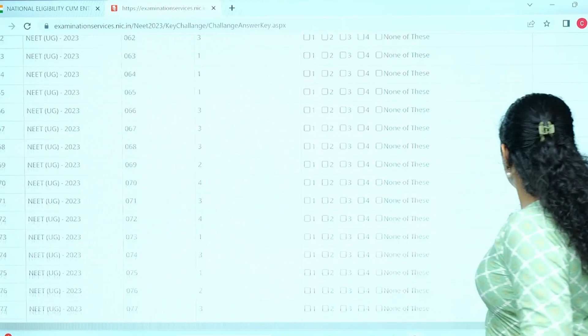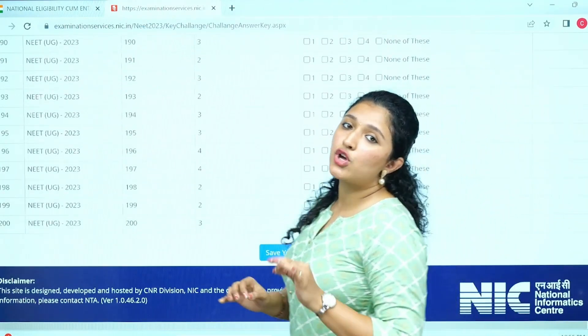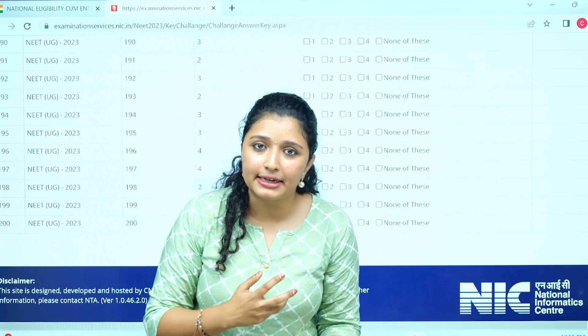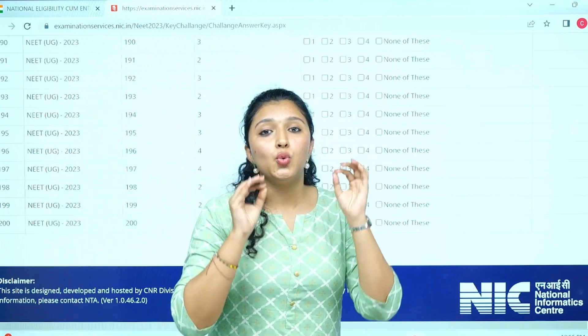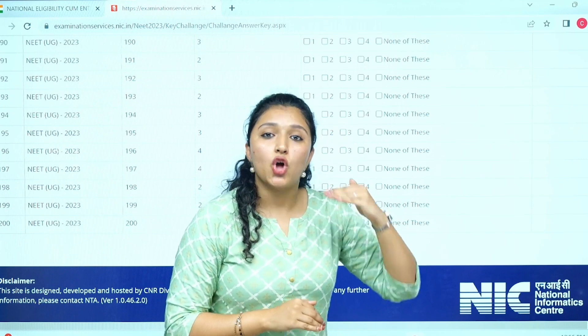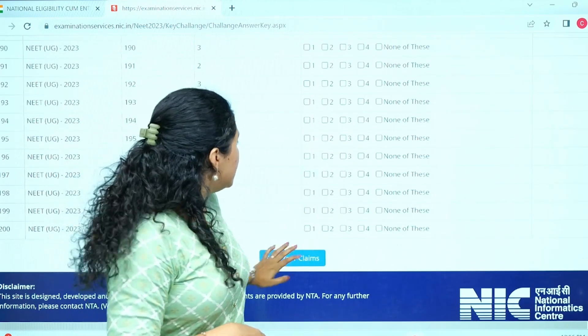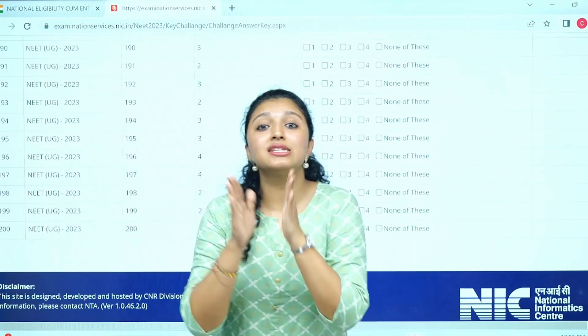If you have an option, you will have an option to save your claims. In the save your claims section, you will get an option for uploading. You can give your claim. Once you have uploaded, you can proceed to payment. The answer key challenge is your claim.